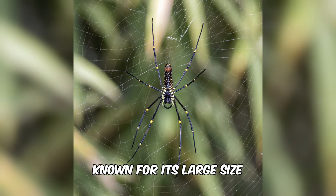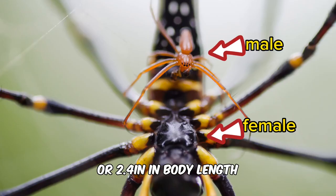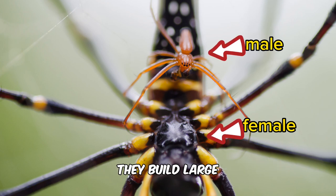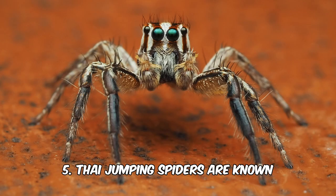4. Golden orb spider. Known for its large size and distinctive golden silk webs, females can reach sizes of up to 6 cm or 2.4 inches in body length, and their leg span can reach 20 cm or 8 inches. They build large orb-shaped webs in forests and gardens, catching insects as their primary food source.